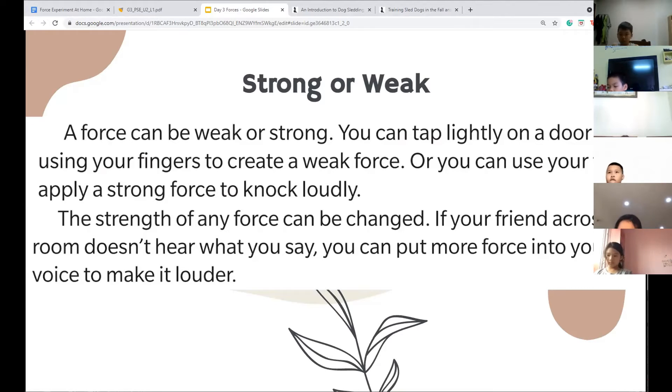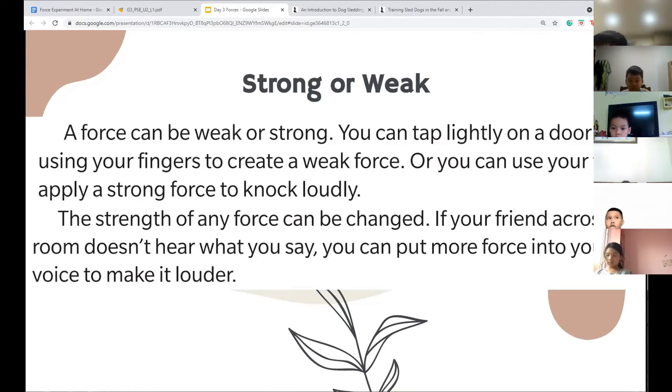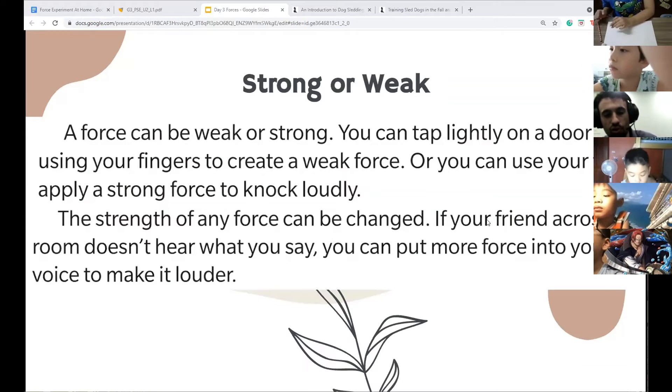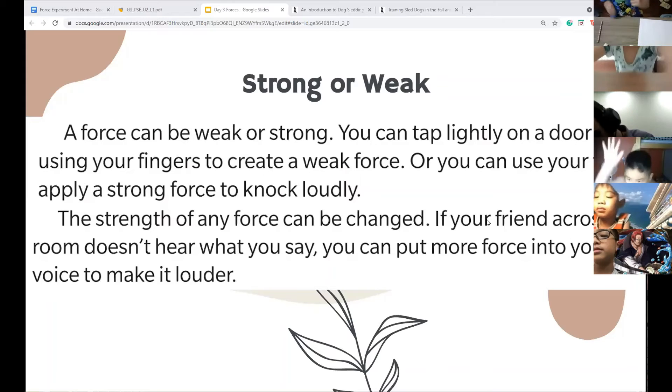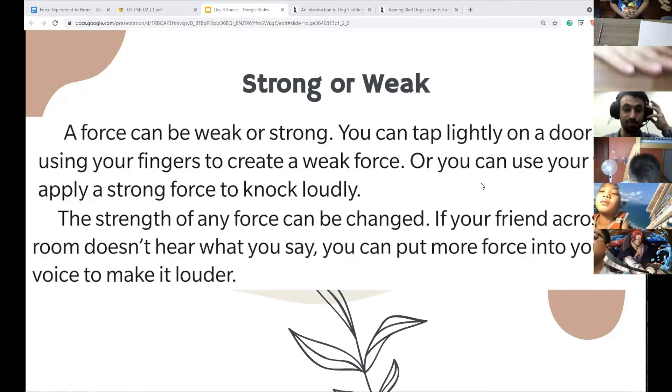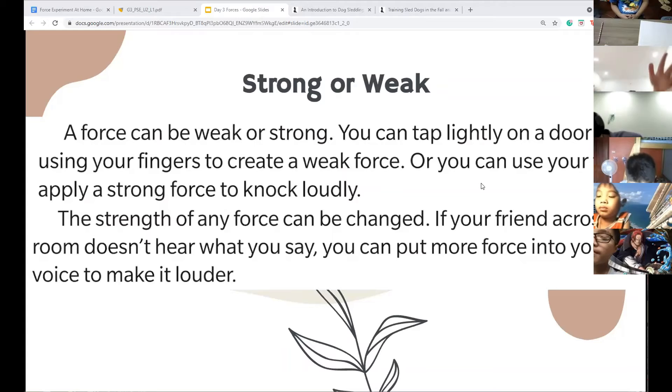I'm going to unmute all of you. I want you to use a weak force on a table or surface close to you — it should be very quiet. Now use a strong force. A weak force sounds quiet like tapping, and a strong force is when we knock really loudly with our fist.